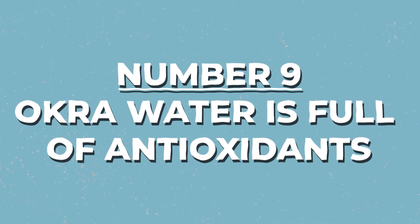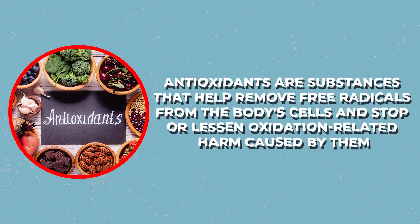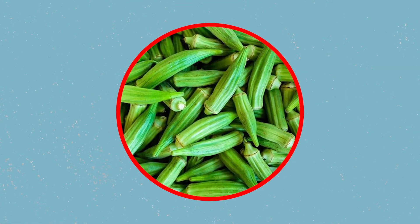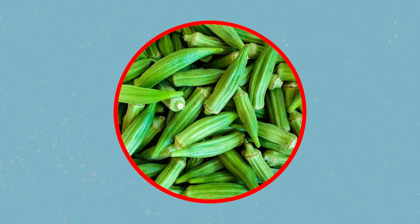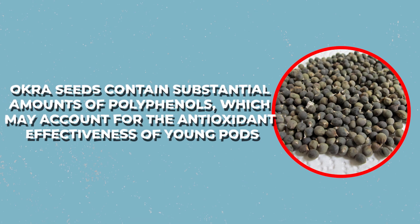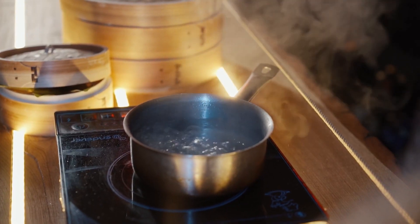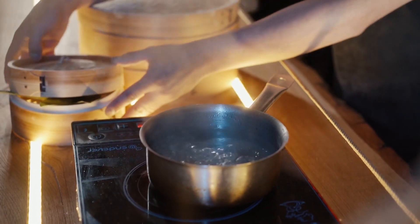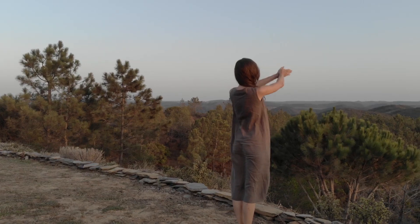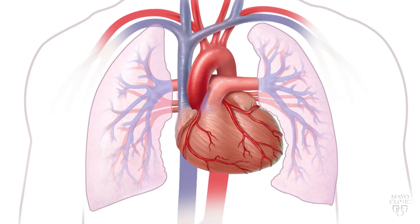Number 9: Okra water is full of antioxidants. Antioxidants are substances that can help remove free radicals from the body's cells and stop or lessen oxidation-related harm caused by them. They're famously known for their protective effects, and many companies such as green tea brands advertise them extensively. Okra seeds contain substantial amounts of polyphenols, which may account for the antioxidant effectiveness of young pods. Okra extract showed high antioxidant activity in research, and antioxidants fight off free radicals, which have been linked to heart disease as well as cancer.